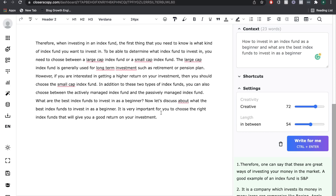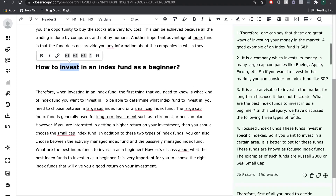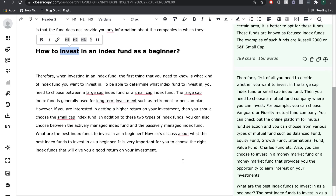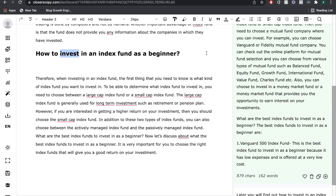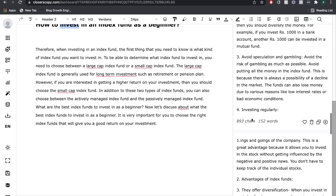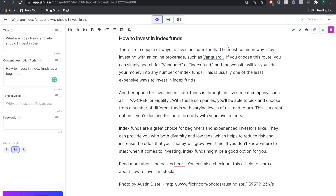The content from Closer's Copy is good — it discusses the best index funds for beginners and the difference between large cap and small cap index funds. However, you have to run the AI, go through all the content it generates, choose what you like, and place it in the appropriate sections. It's not as linear and targeted as Jarvis AI. In terms of quality of output, I would give it to Jarvis AI, and the same goes for ease of use and beginner-friendliness.